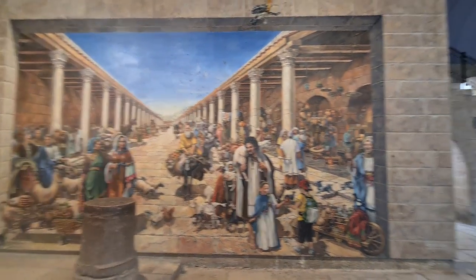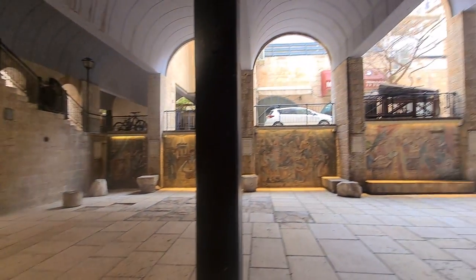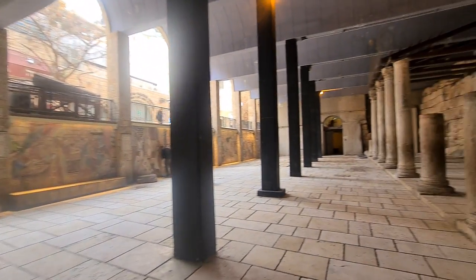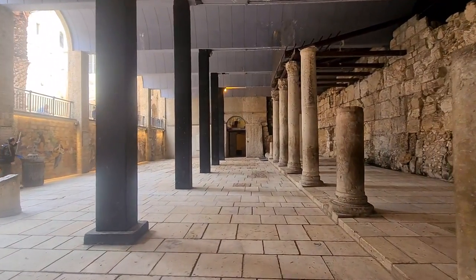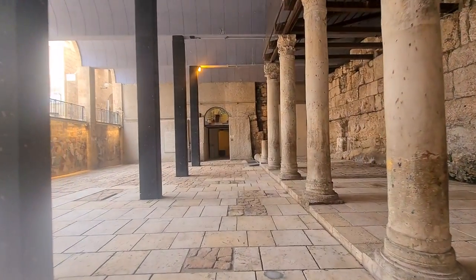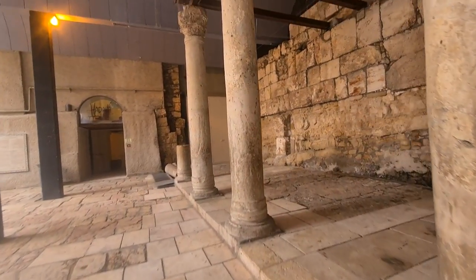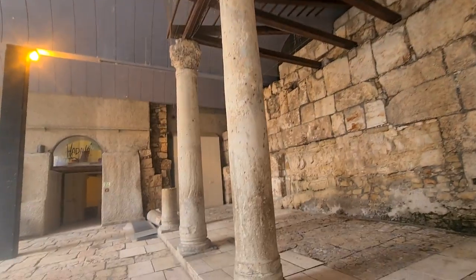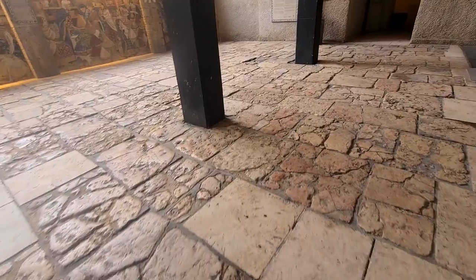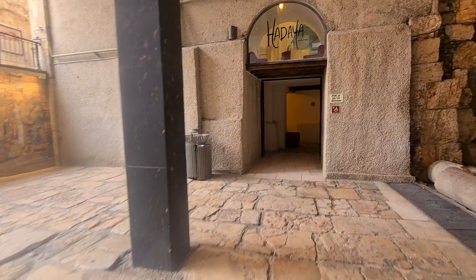The other side was covered as well, and the other side is where the cars are. Let's go out to show you more of the Cardo. That main street was part of a map that was published in Jordan in the 6th century A.D., and you will be able to see the Cardo itself.